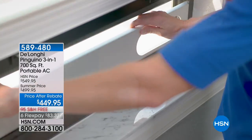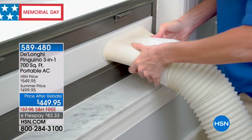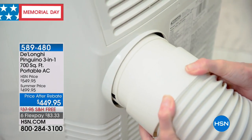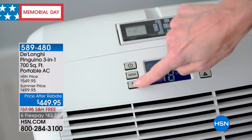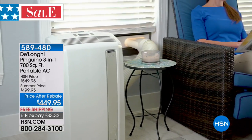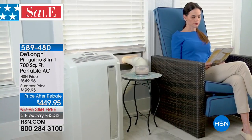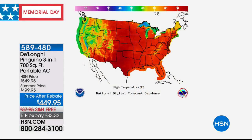Coming up in our next hour: kitchen deals for the Memorial Day holiday weekend. Right now we're going to end this hour with our Memorial Holiday Special on our DeLonghi Pinguino. This is the three-in-one at 14,000 BTUs — meaning it's powerful. We're excited to share this at $449.95, a price after rebate on a fantastic Italian-designed air conditioner. Wherever you see red on that map, that's 90 degrees and above, and we're only at the end of May — it's about to get a whole lot warmer.